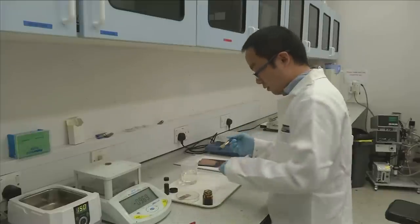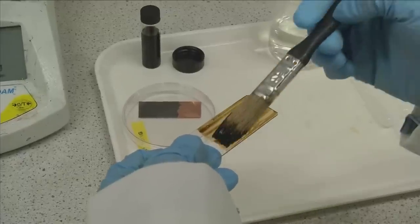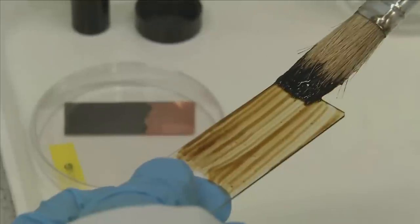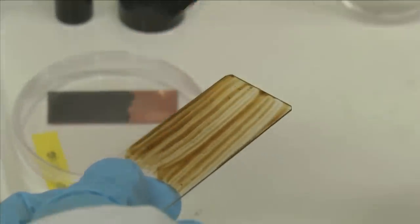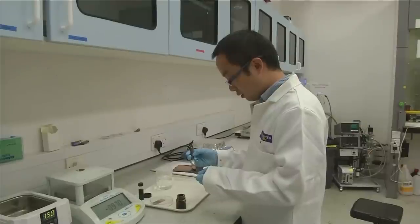Now scientists at the University of Manchester have made a key discovery: that graphene oxide could be created using oxygen. They then used this as an ingredient in a special paint that provides an ultra-strong coating impermeable to gas, liquid, and strong chemicals.